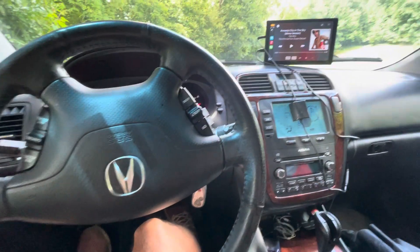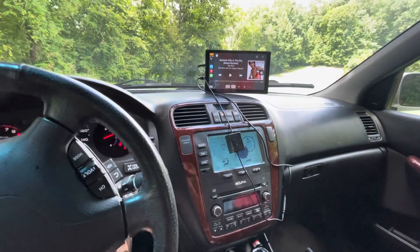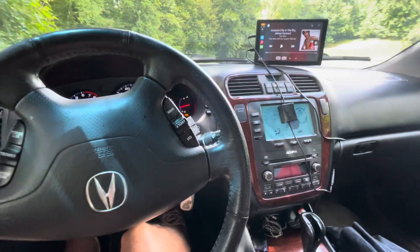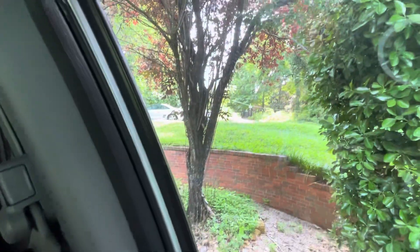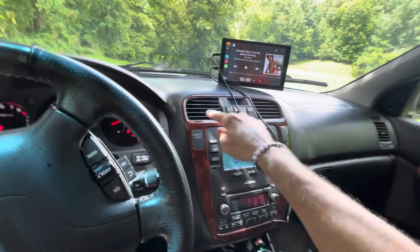I'm hoping some Honda/Acura people can help me out. We inherited this car from our in-laws — it's a 2005 Acura MDX. I have a 2002 Accord up there behind the MR2, but I can't seem to figure out how to reliably get air to blow out of these two vents.